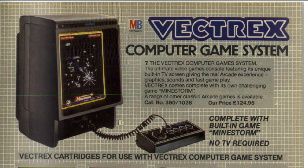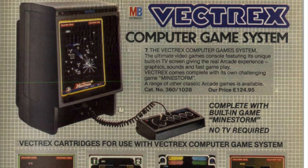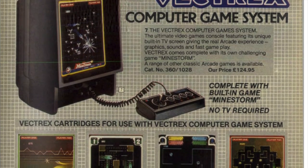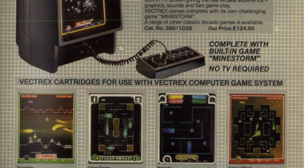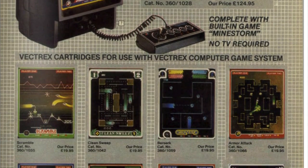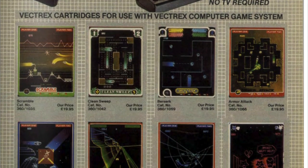Two peripherals were also available for the Vectrex: a light pen and a 3D imager. The console came with its own built-in game called Minestorm. Minestorm had a bug on level 13 — if you got to level 13, it crashed. Back in the day if you wrote to MB saying you'd reached level 13 and it crashed, they would send you a cartridge called Minestorm 2, which was the same game without the bug. Needless to say they didn't send out many, so that cartridge today is one of the system's rarest games.